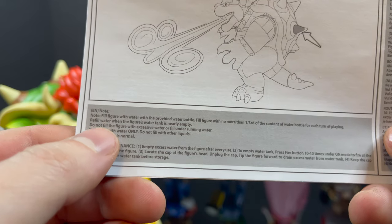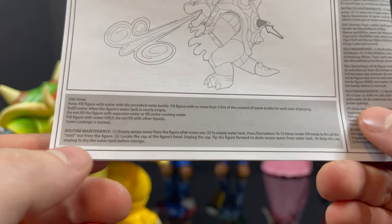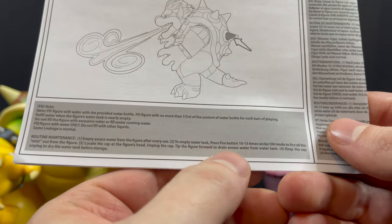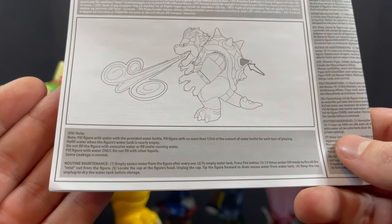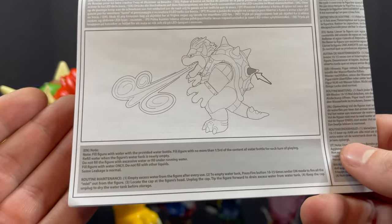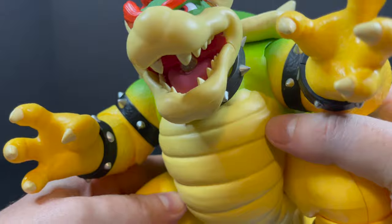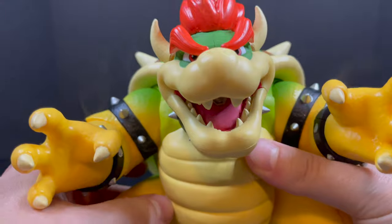They nailed it. For those wondering about care — read your instructions. You fill it with water, then you're going to want to take all the water out of it. Just keep pushing the button until he stops vaping — make sure there's nothing left. You don't want to get any Bowser mold going in there. But read the instructions if you get caught. I just got to push this button again — look at that. I could do this all day. This is going on my desk for quite some time.